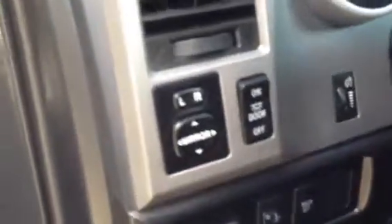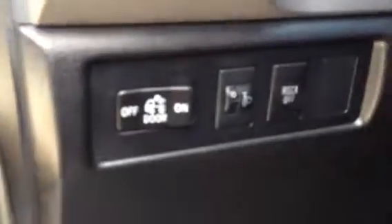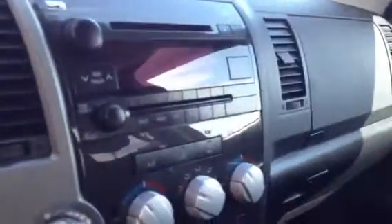Inside the front we have cloth bucket seats, power windows, locks and mirrors. There's a control for the mirror there. Driver information center, hands-free. There's the cruise control, AM/FM/CD, dual zone climate control, and 12 volt outlets up in the front.